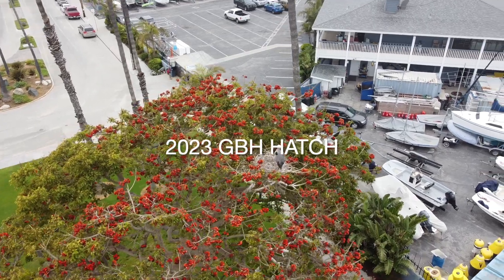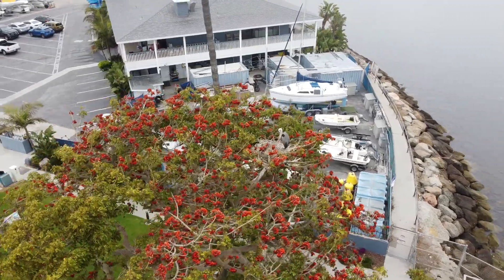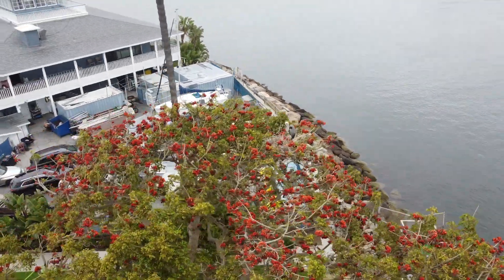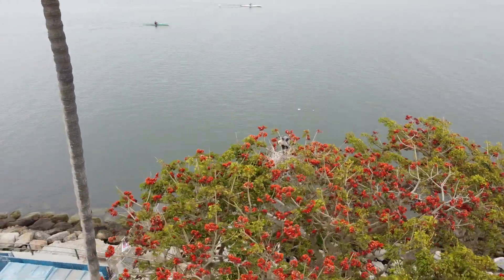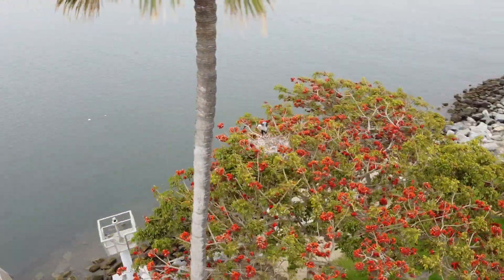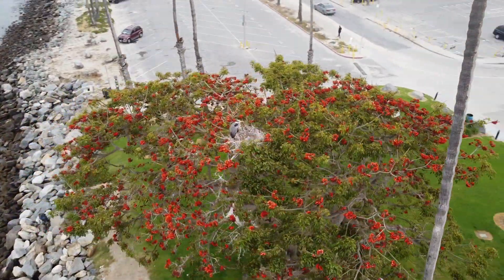The Great Blue Heron of the Peninsula have hatched another couple of chicks down by the park at the coral tree. Here's a video showing the mama or the papa — they both help with the nest.